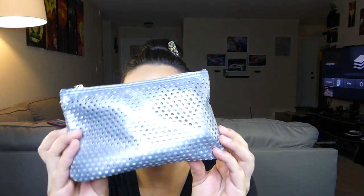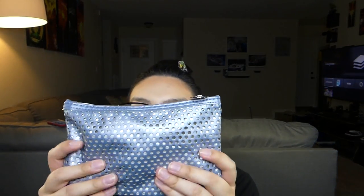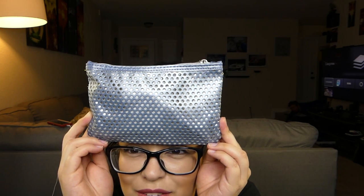Going back to the bag — this is what the January bag looks like. It's not my favorite bag, but I like it. I like using them for makeup or other things. I like the color. It looks blue — it's like a silver blue-ish color. Silver.